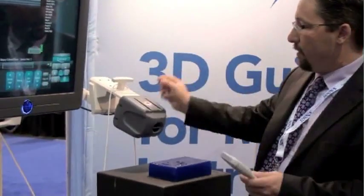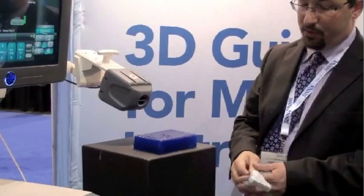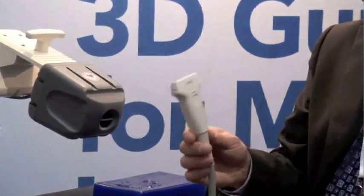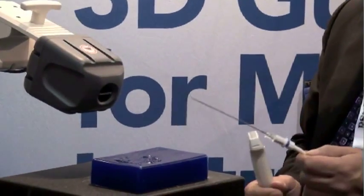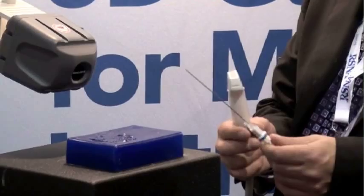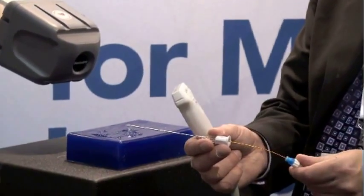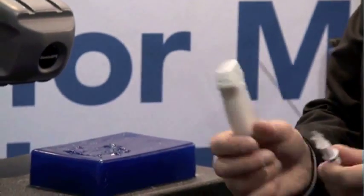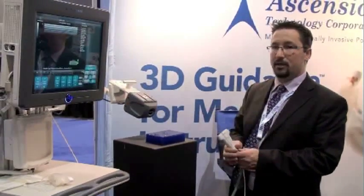We have two additional components to the system: the Ultrasonics transducer, which integrates the 1.8 millimeter Ascension sensor inside of it, and a biopsy needle from Ultrasonics, which utilizes the 0.9 millimeter Ascension sensor inside of it. All of these components together form the GPS Needle Tracking System for Ultrasonics, using Ascension technologies.